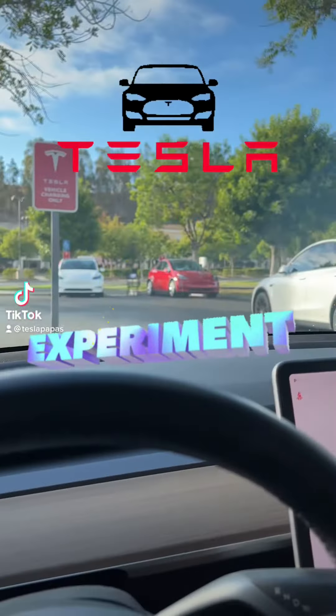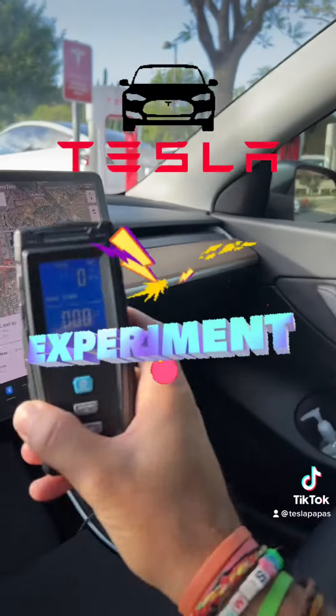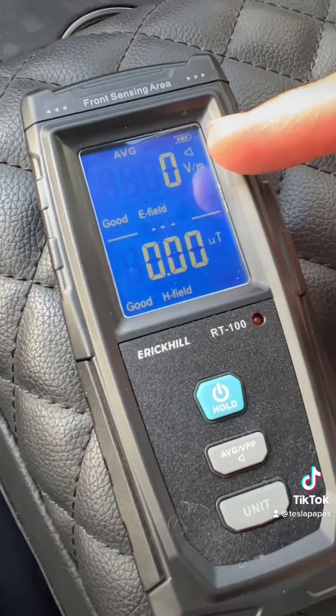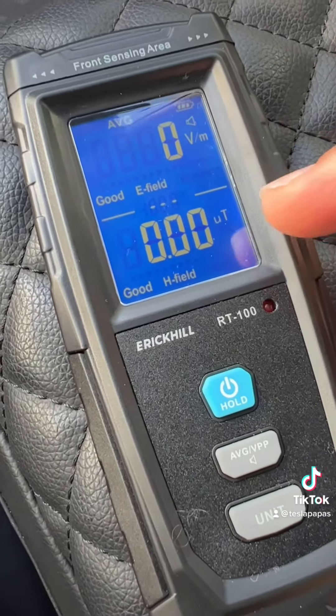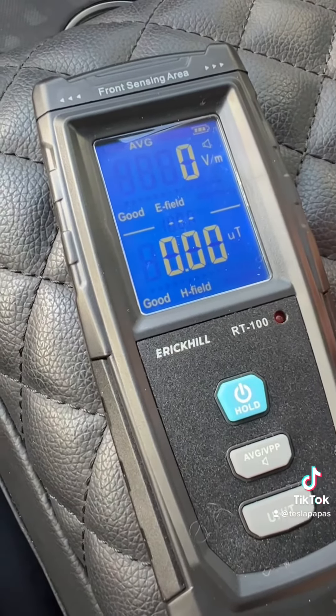I'm here at the Tesla charging station to figure out how much electric and magnetic exposure we give ourselves when we sit in the car. This shows you voltage, this shows you magnetic frequency, and this thing will beep when there's a large amount.